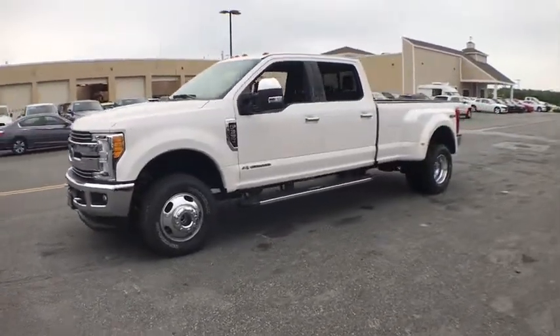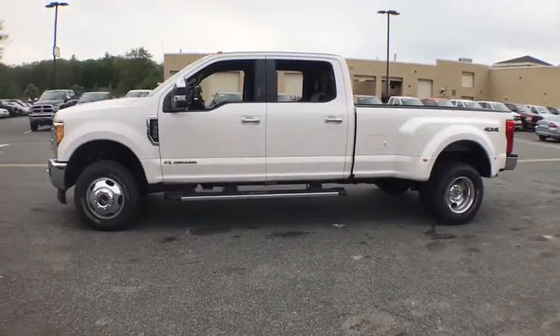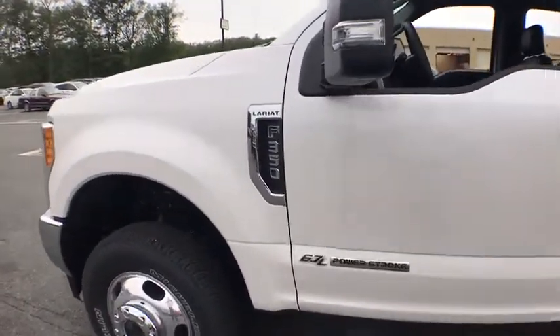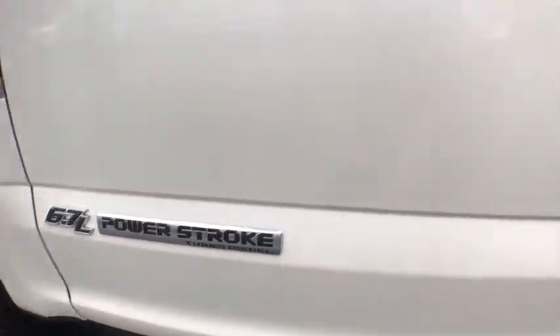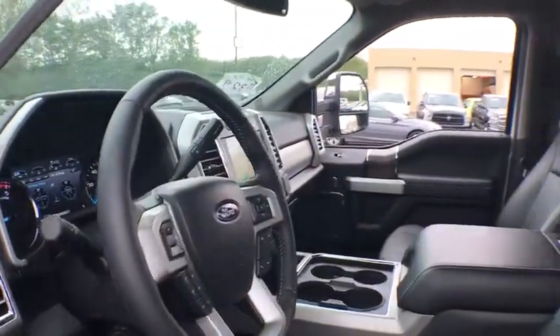Here are some of this vehicle's great options: anti-lock braking system, traction control, power passenger seat, tow hitch, steering wheel audio control, backup camera, keyless entry, leather-wrapped steering wheel, Bluetooth, power steering, adjustable steering wheel.